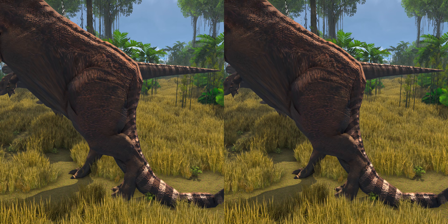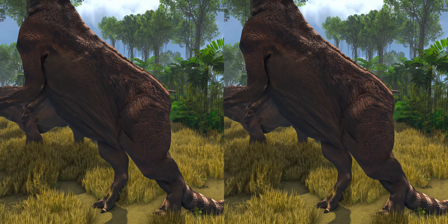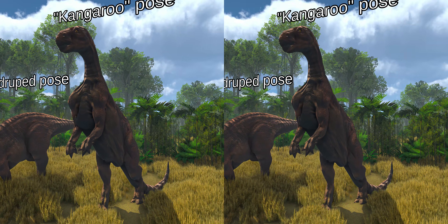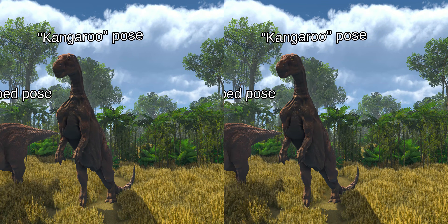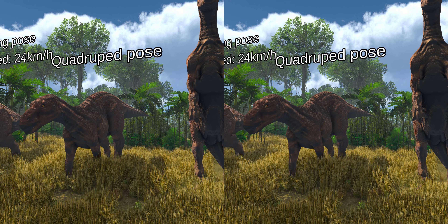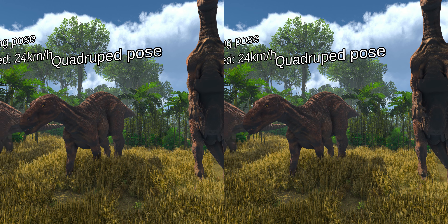The posture of Iguanodon is also a point of debate. At first it was believed that it was depicted in a tripod pose, using the tail as a third leg, similar to modern-day kangaroos. However, after closer examination of the tail, such a pose was deemed impossible, because the tail would literally need to be broken to be held in such a position. It was then decided on a horizontal pose, as the hand is relatively immobile, with the three central fingers grouped together, bearing hoof-like phalanges, and able to hyperextend — which would have allowed them to bear weight.